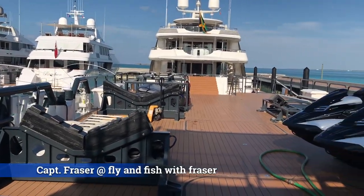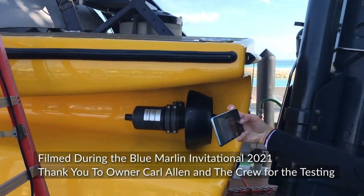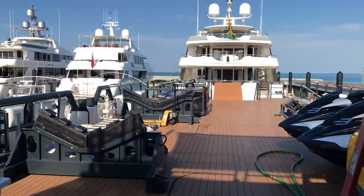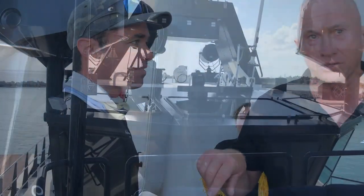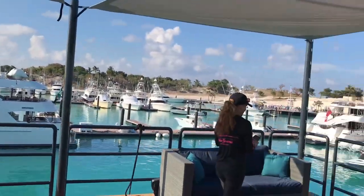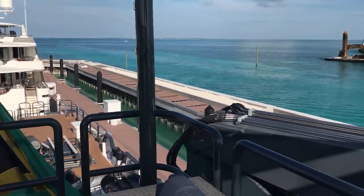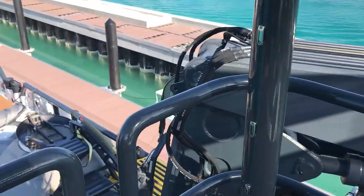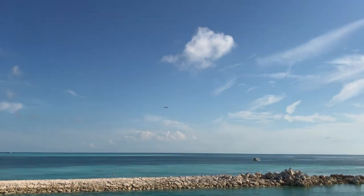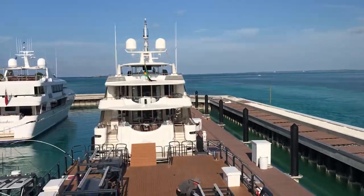I'm on board the Axis for our Walgreens COVID test and this is a real nice operation here. I'm going to give a tour. This is the top deck of the Axis — the vessel that contains all the toys: the sub, jet skis, the seaplane. Going around here, you can see the Viking sport fish and the yacht.